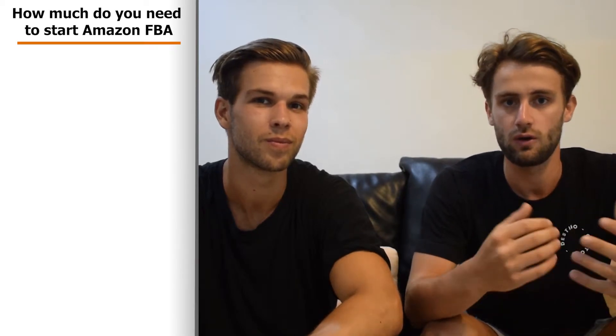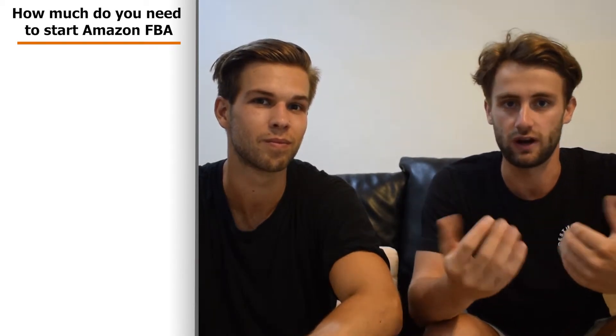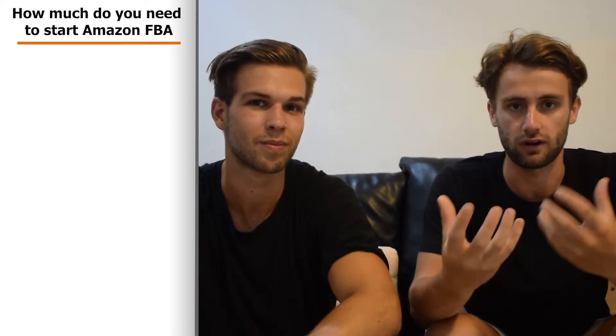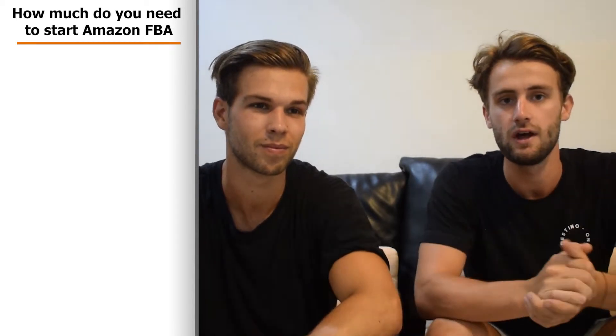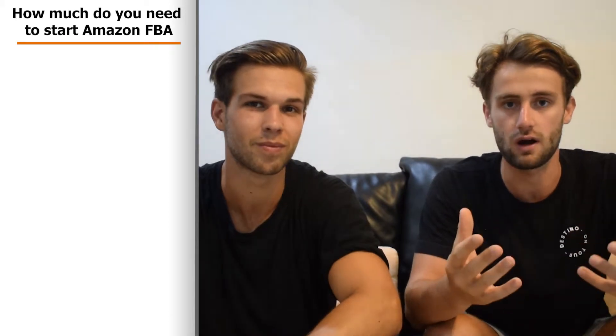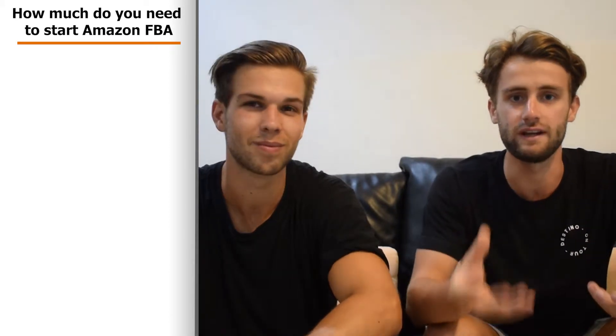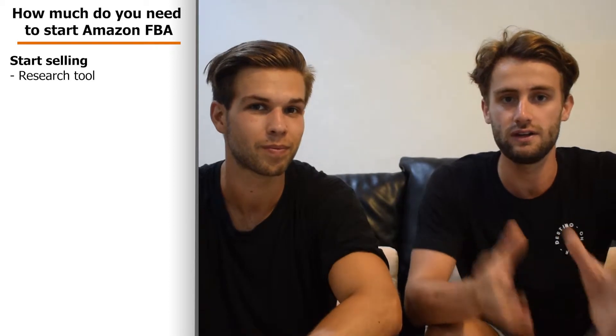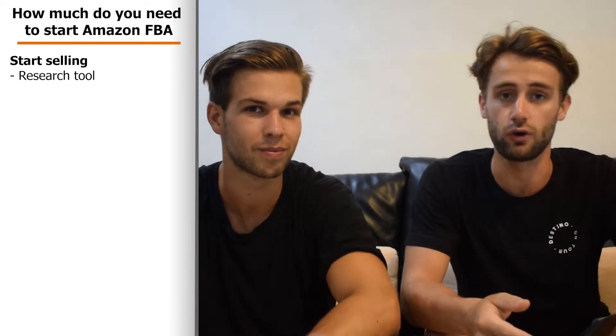The first step is what you really need to start selling on Amazon, and in the second part we'll tell you what you can spend as extra to make things better and more special, so you're sure your products and everything works perfectly. Starting off with what you really need: the first thing is a research tool.